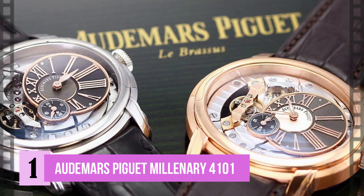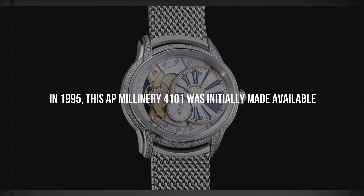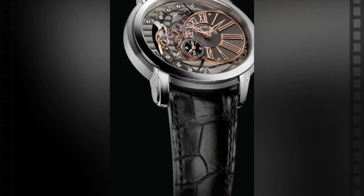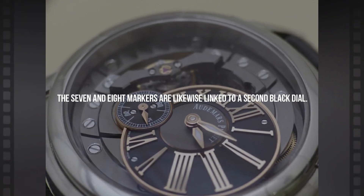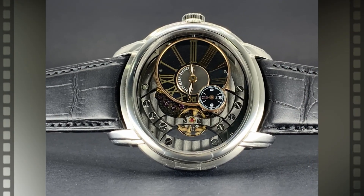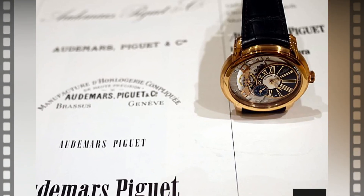Number 1: the Audemars Piguet Millenary 4101 — the ultimate timepiece. In 1995, this AP Millenary 4101 was initially made available. All current limited edition models have an unusual balance wheel and an off-center dial. It has a rose gold dial with applied numerals and an opaline dial with rose gold hands. The seven and eight o'clock markers are linked to a secondary subdial. In contrast to the octagonal bezel found on Royal Oak versions, the Millenary 4101 features an oval, highly polished bezel. Despite not being part of the Royal Oak lineup, this watch has been included in the list due to its unique dial design.